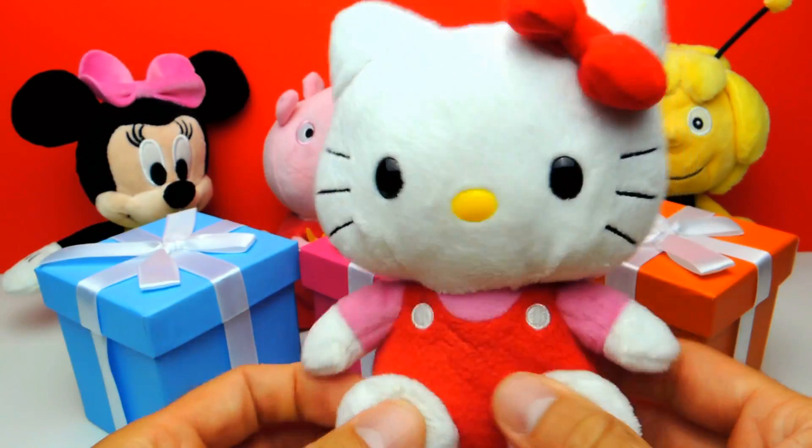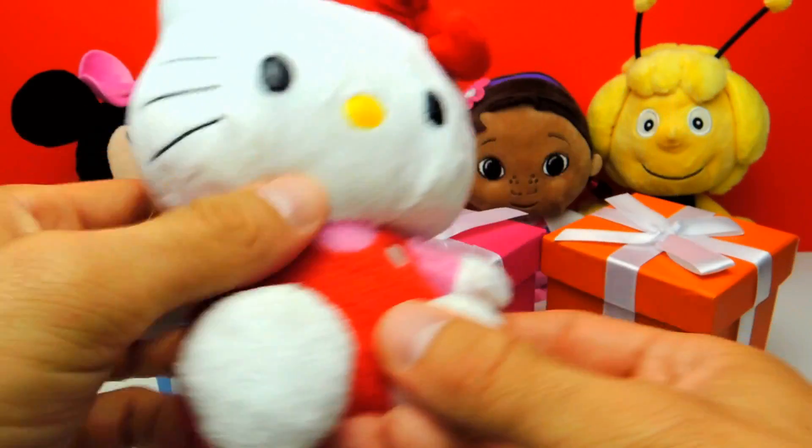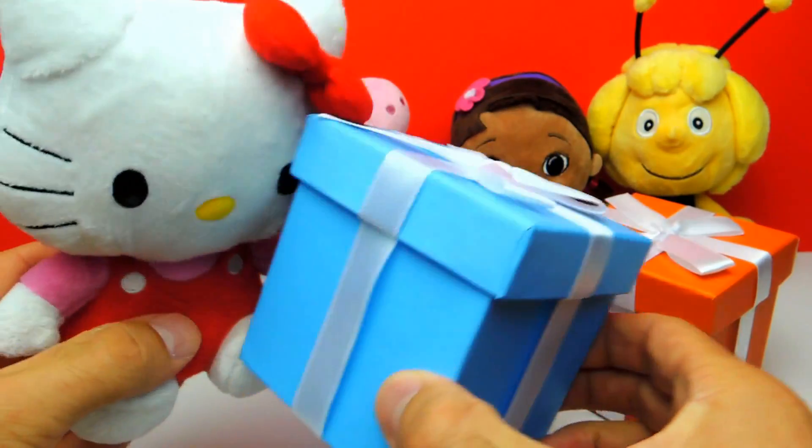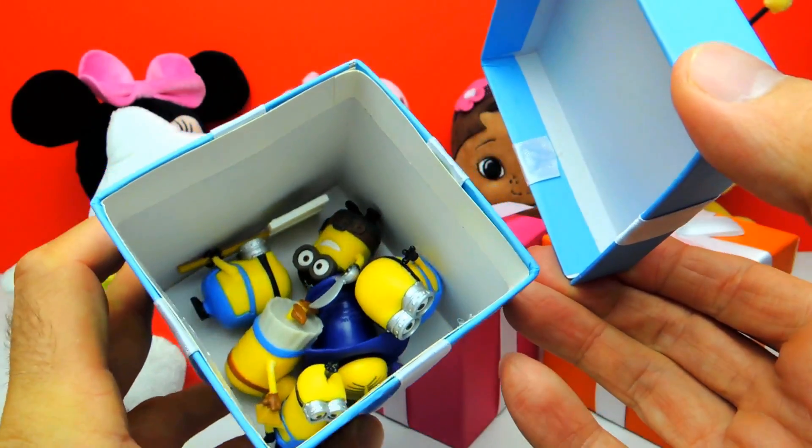Hey everyone, Fleezy Duck here and today we have three boxes full of surprise toys: a blue box, a pink box and an orange box. We have a little bit of help from Hello Kitty, and Hello Kitty and I are already so excited.